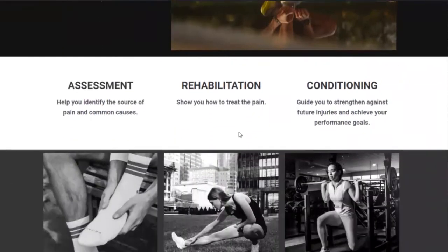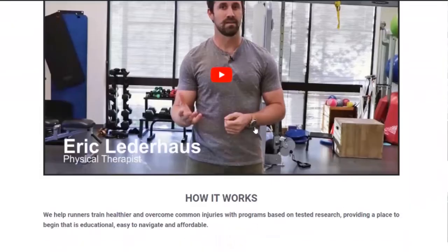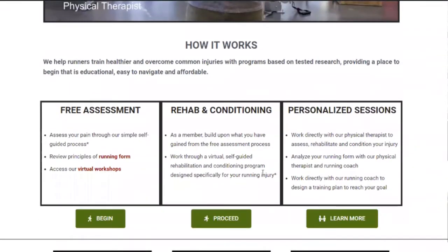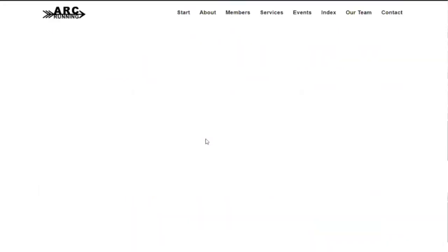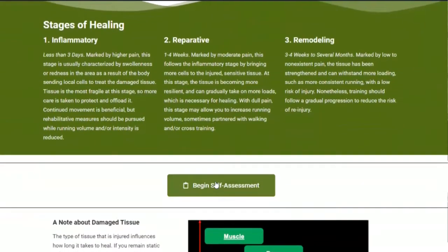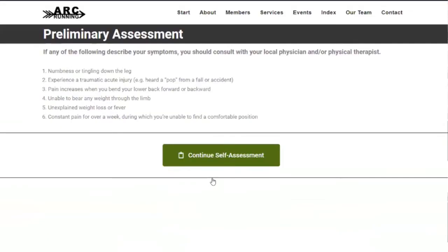This is our start page, with a lot of introductory information, videos, and explanations. First, highlighting just a few free features that we offer. One is the self-guided assessment, which I just clicked on to begin. It's a way that we hope, by giving some information about the nature of pain and recovery, people are being informed and starting to help narrow down and understand what they might be dealing with.